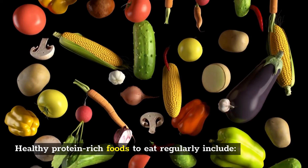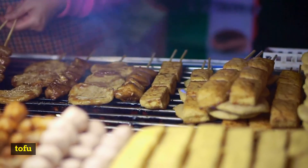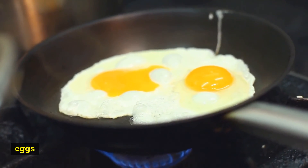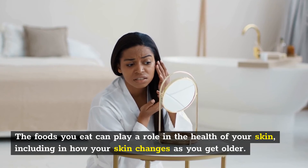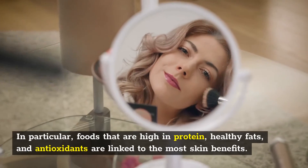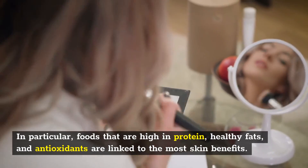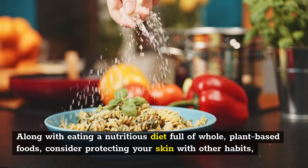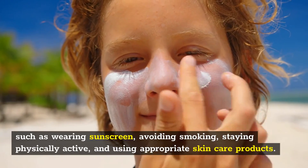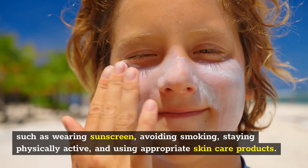Focus on eating a diet rich in protein and then take a collagen supplement if you'd like to boost your intake further. Healthy protein-rich foods to eat regularly include chicken, tofu, fish, and eggs. The foods you eat can play a role in the health of your skin, including in how your skin changes as you get older. Foods that are high in protein, healthy fats, and antioxidants are linked to the most skin benefits. Along with eating a nutritious diet full of whole, plant-based foods, consider protecting your skin with other habits such as wearing sunscreen, avoiding smoking, staying physically active, and using appropriate skin care products.